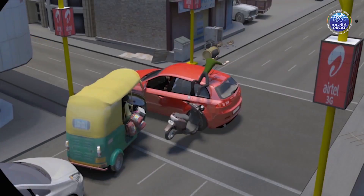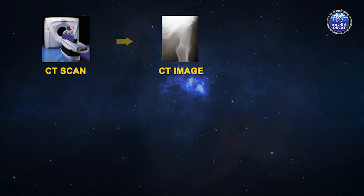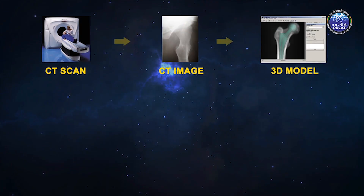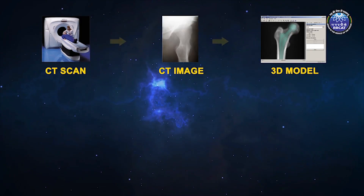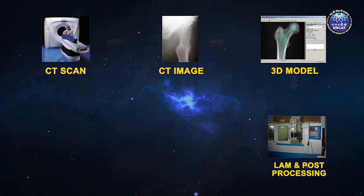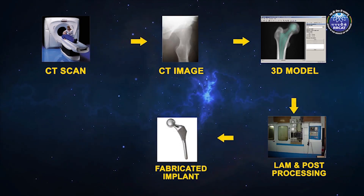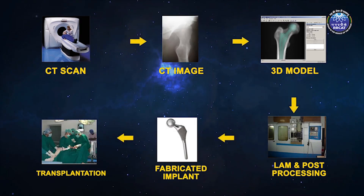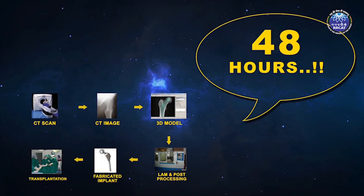LAM has revolutionized the concept of prosthetic fabrication. If someone meets an accident, their CT scan is carried out. The CT image is converted into a 3D model under the supervision of experts like biomedical engineers and surgeons, and the model is sent for fabrication on the LAM machine. A prosthetic of the desired shape and size is made and ready for transplantation — all within an amazing 48 hours.